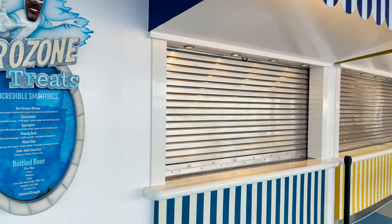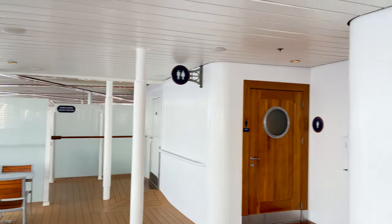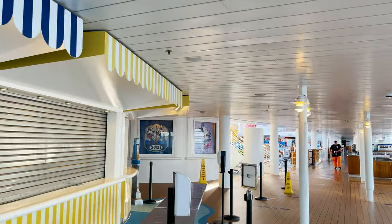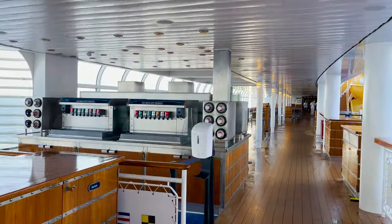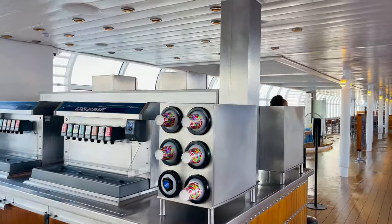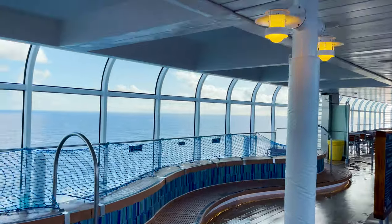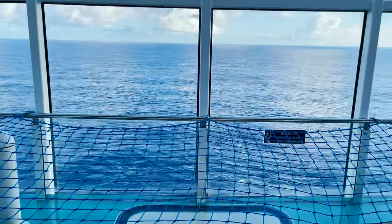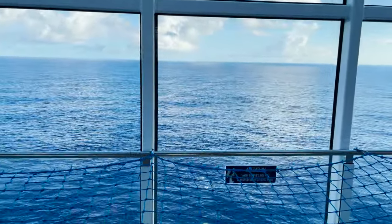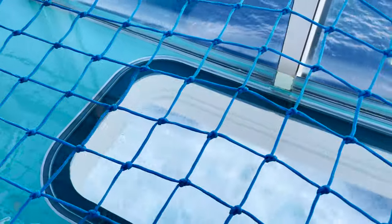Cutting over to the starboard side, it's almost a mirror image — soda station, hot beverage station. One thing that is different though: there's a small pool that goes right up to the side of the ship with glass panels in the bottom, so you can actually look down at the ocean below you while you relax. That's super cool.